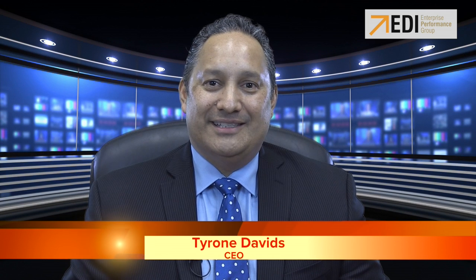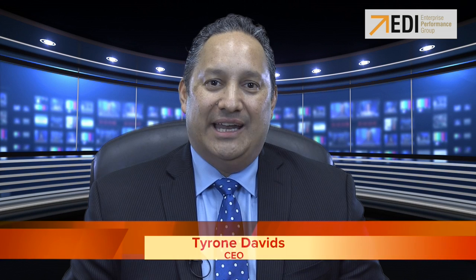Welcome to Broker Confidential, your source of information for running a successful brokerage. Each week we bring you powerful information and action items on one of EDI's seven building blocks for running a successful brokerage.